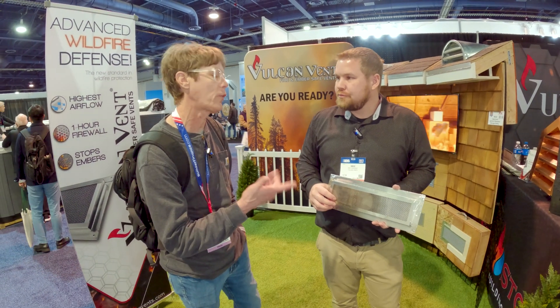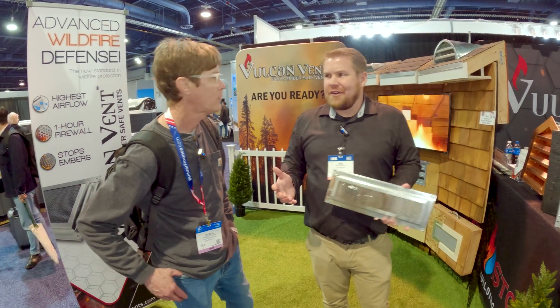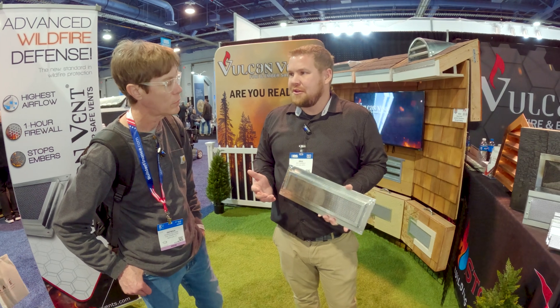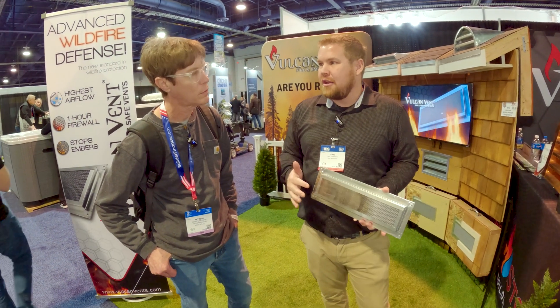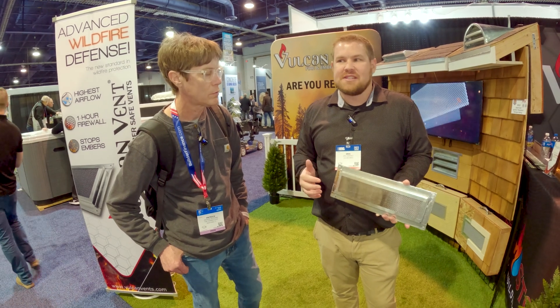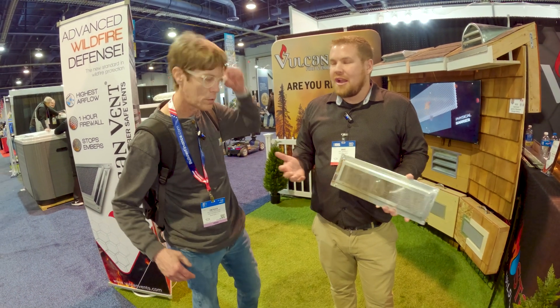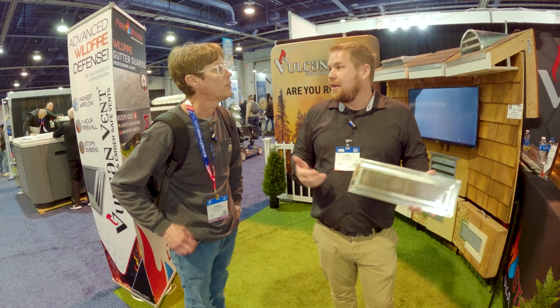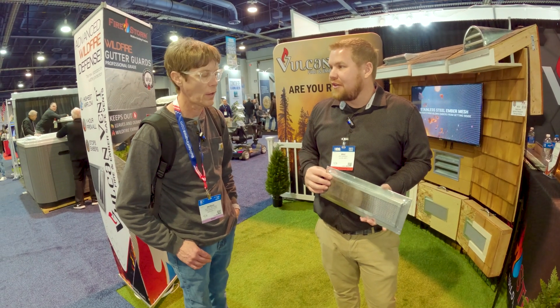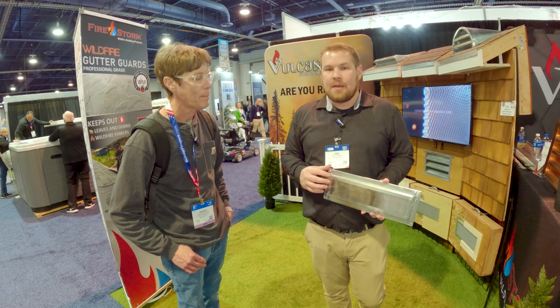The problem is when those embers get in your house, they catch it on fire. That's where all your most vulnerable materials are — whether that be two-by-fours or sheeting that is not treated for wildland urban interface areas. Not to mention a lot of people keep cardboard boxes and family memorabilia up there, which is just an ignition source. So those embers get in there and they light up.